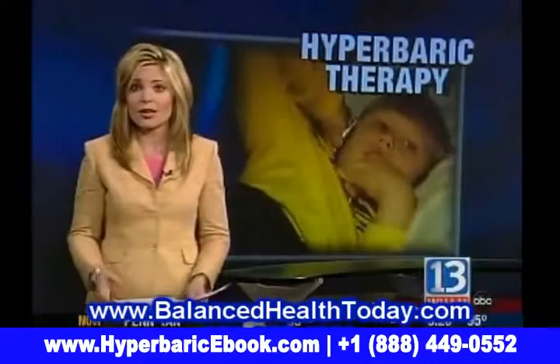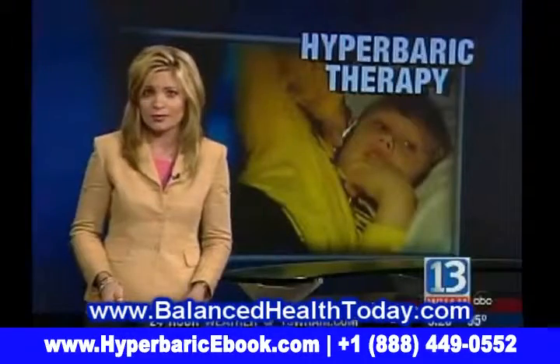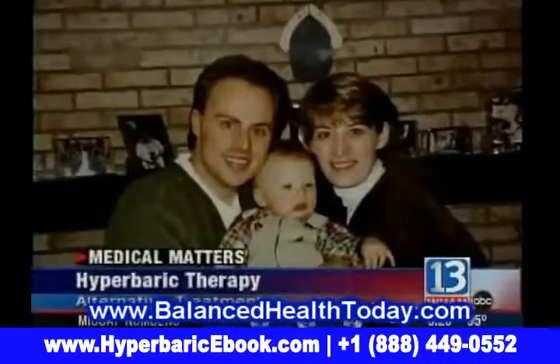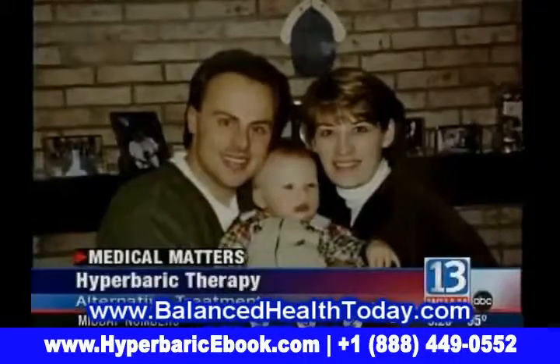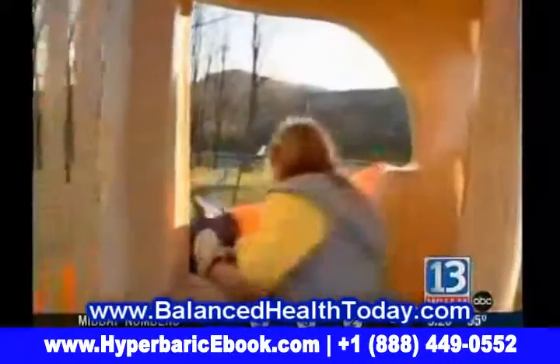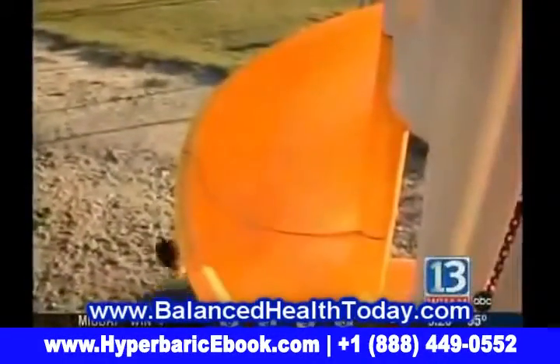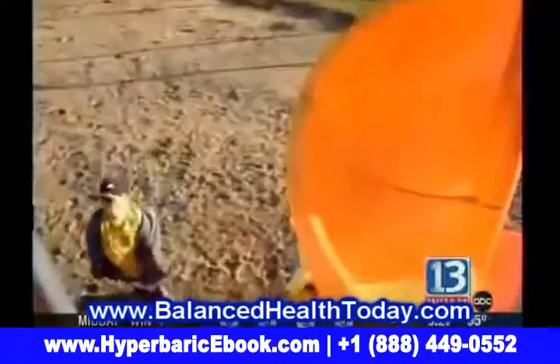The latest therapy is called hyperbaric oxygen therapy. Parents John and Trisha tried everything, from medications to a specialized diet for their son John, diagnosed with autism at age two. This is a child they were told would never talk and would never have friends. But the Pachowskis never gave up.